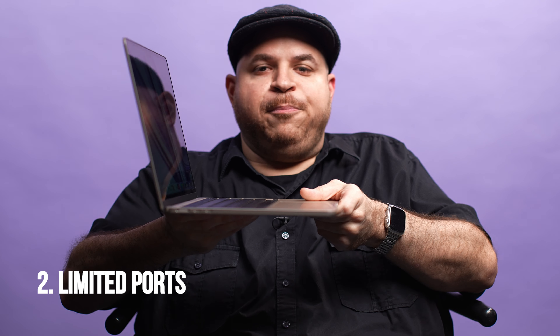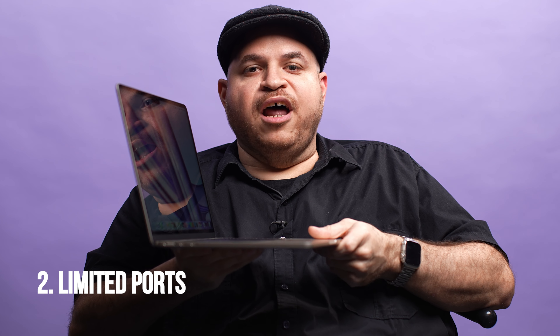I also think you should skip the MacBook Air M3 if you're someone who needs a lot of ports. That's one of the trade-offs you have to make with such a thin laptop. The limited port selection is one of the reasons why people may want to get a MacBook Pro, which has a lot of ports instead.